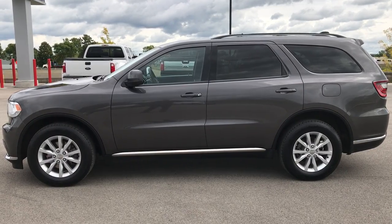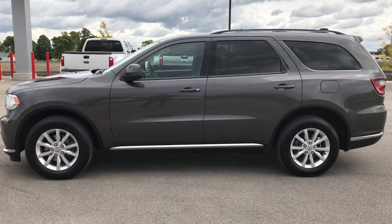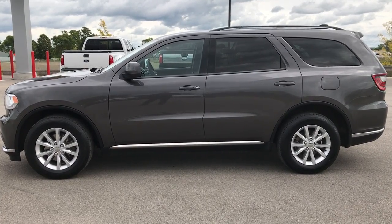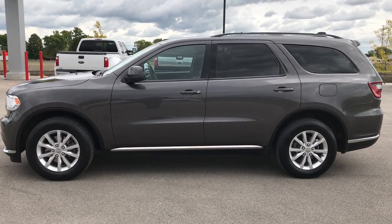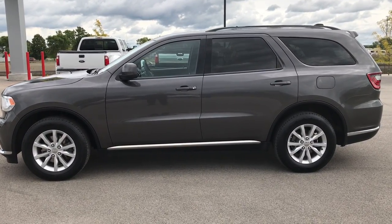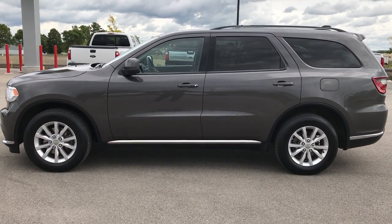Thank you so much for checking out this video. If you want to make this Durango yours, give us a call right now at 920-921-0850 and ask for one of our sales associates to make this one yours today. Once again that number is 920-921-0850. Thanks for checking out my video — if you like it and want to see more, go to www.youtube.com/SummitAuto.